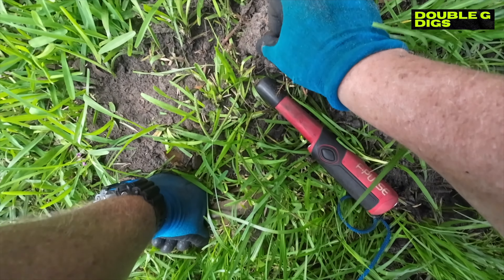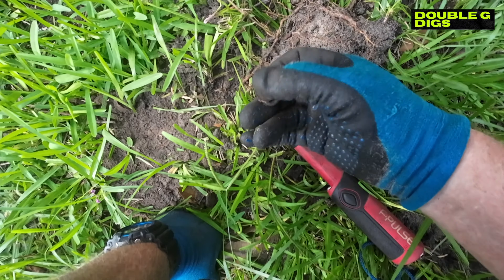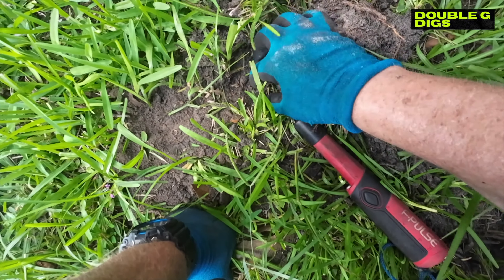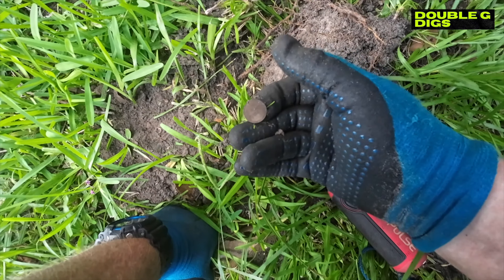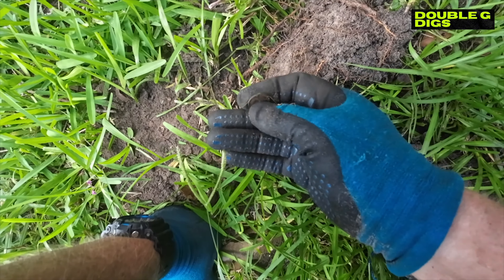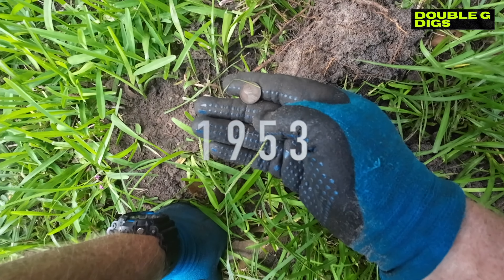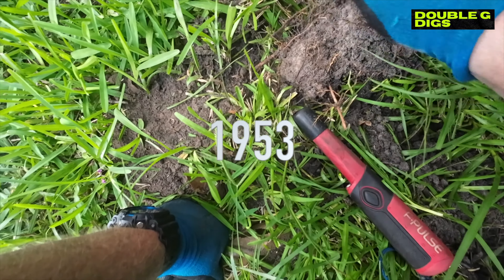Popped this out and it was just sitting right on top - it's a wheat penny! 1953 it looks like.